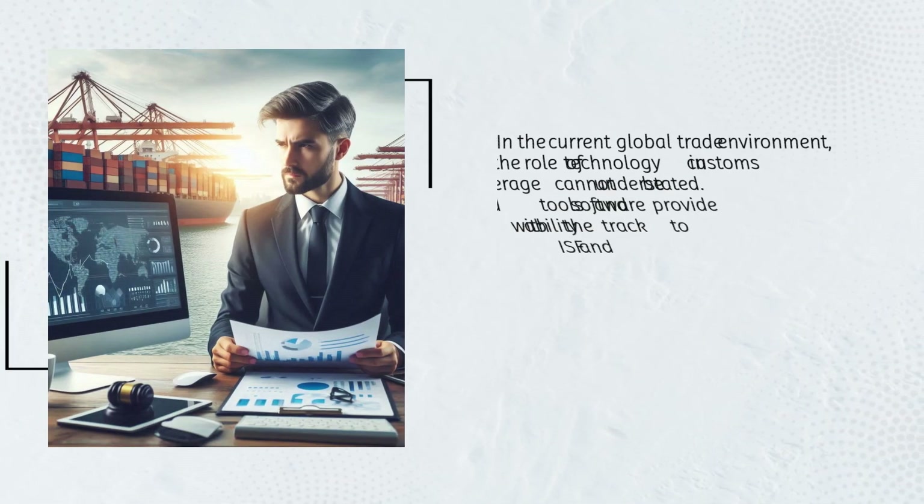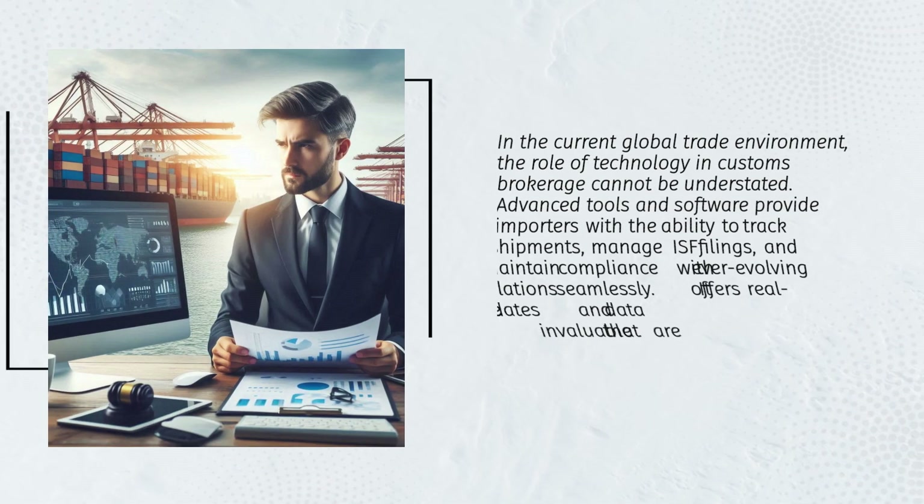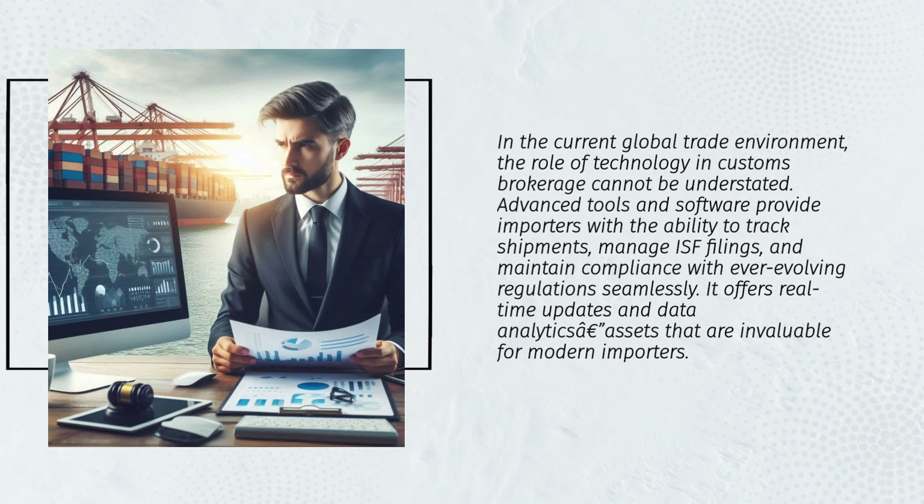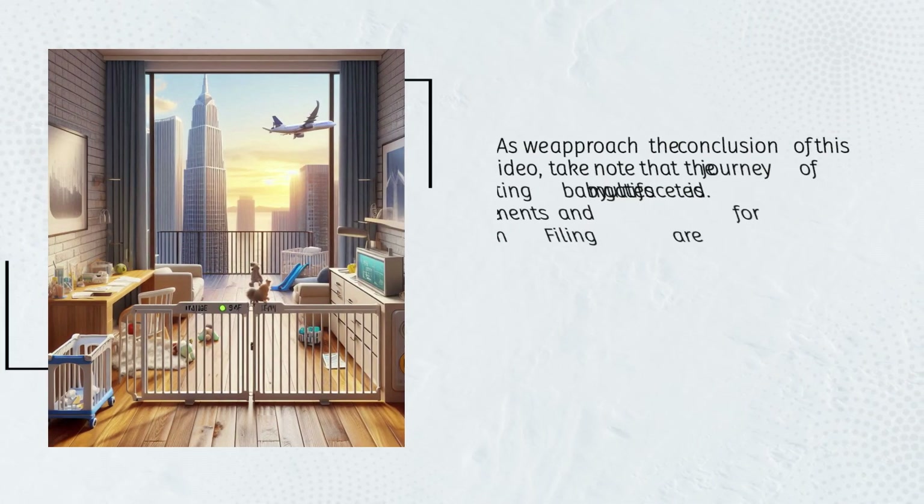The role of technology in customs brokerage cannot be understated. Advanced tools and software provide importers with the ability to track shipments, manage ISF filings, and maintain compliance with ever-evolving regulations seamlessly. These tools offer real-time updates and data analytics, which are invaluable assets for modern importers.